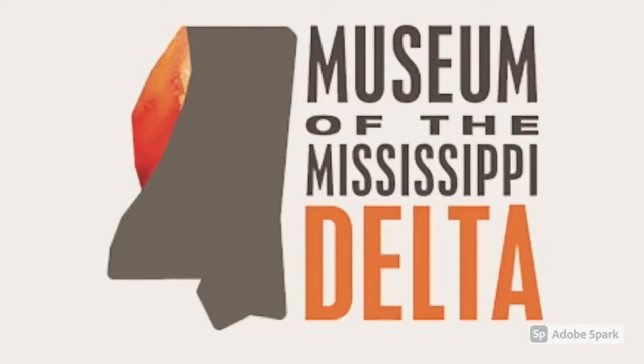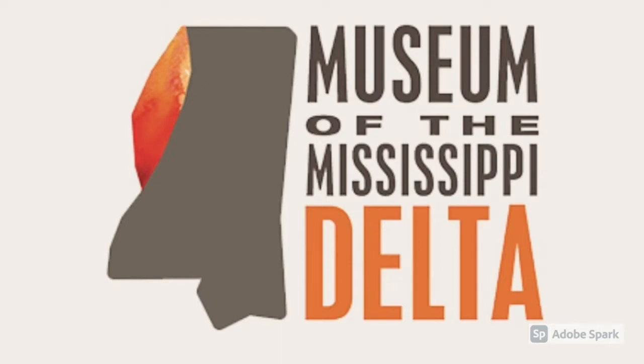One of the nice surprises in Greenwood for me was the Museum of the Mississippi Delta. Some of you in my age group might remember it as the Continental Museum. The museum says it focuses on what it calls the five A's: Art, Archaeology, Agriculture, Antiques, and Animals.